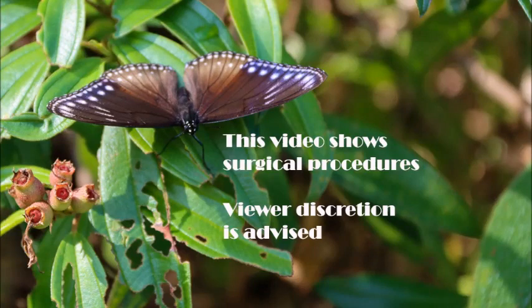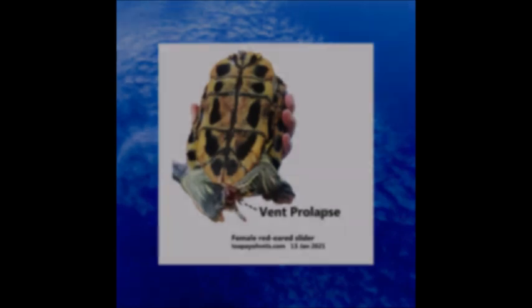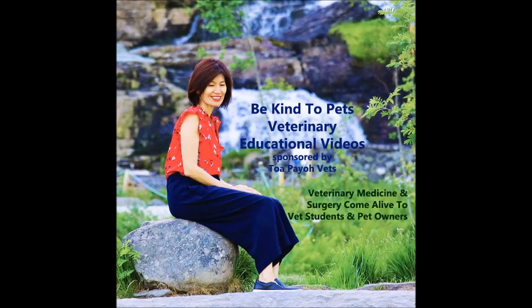This video shows surgical procedures. Viewer discretion is advised. Why is there a piece of flesh protruding out of this slider's rear? What should you do if this happens to your slider? Keep watching this video to find out more. This is a Be Kind to Pets Veterinary Educational Video, sponsored by Topoyo Vets and is set in Singapore.